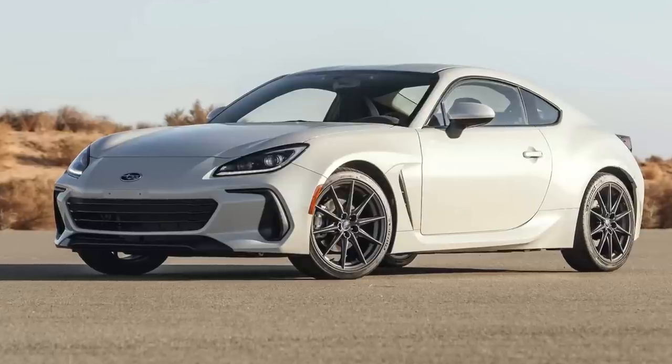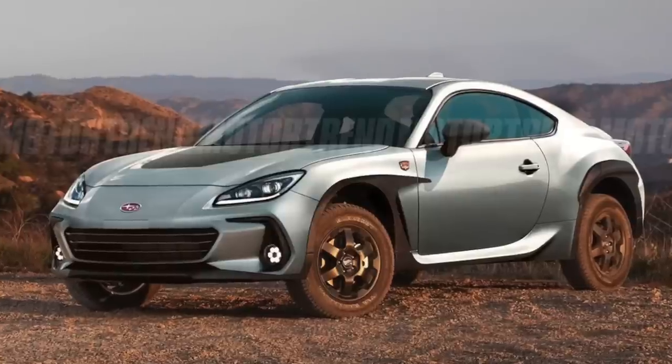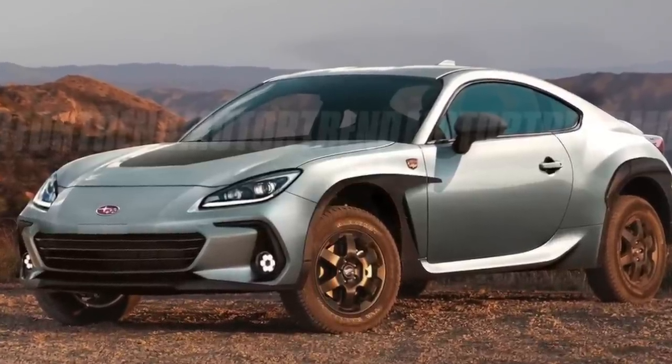Another wild guess that gave me a laugh was someone rendering the BRZ as a Wilderness trim. The BRZ is our two-door sports car and the only rear-wheel-drive Subaru we have, and seeing it jacked up with all-terrain tires looks really funny. It's a unique and kind of cool idea, but it's not something the masses would want, so that's obviously not going to be the new Wilderness.